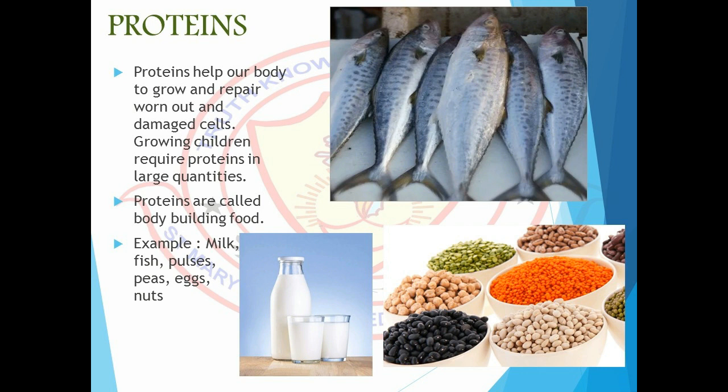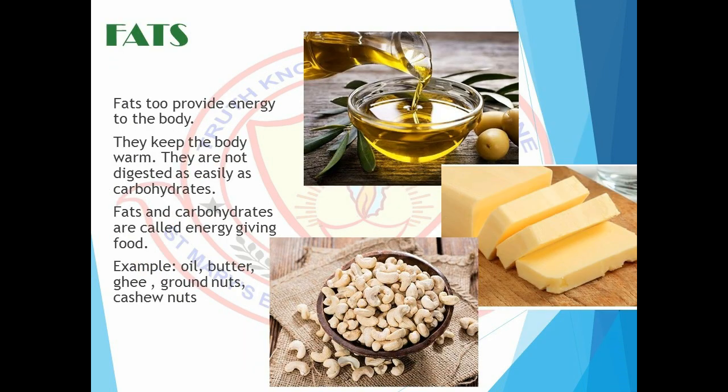Proteins are also called bodybuilding food. The food items like milk, fish, pulses, peas, eggs, nuts, etc. are rich in proteins. We learned that carbohydrates provide energy to the body. Similarly, fats also provide energy to the body.